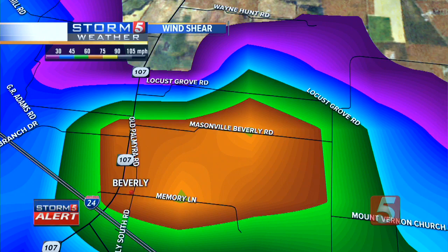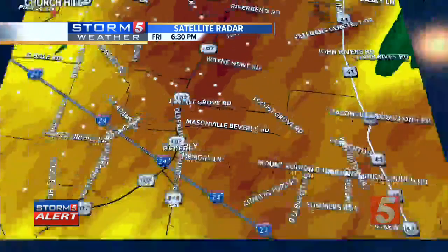Shear is defined as wind moving in different directions or at different speeds — that's how we define a tornadic circulation. This is near Masonville, Beverly Road and Memory Lane, Old Palmyra Road, near Highway 107, just on the northeast side of Interstate 24. We are getting reports of several trees down across parts of Trigg County — of course, that's where this warning originated. We are looking at two possible areas of rotation and potentially a tornado concern.